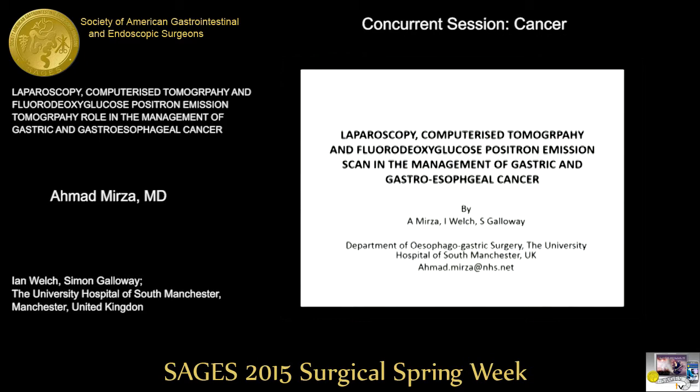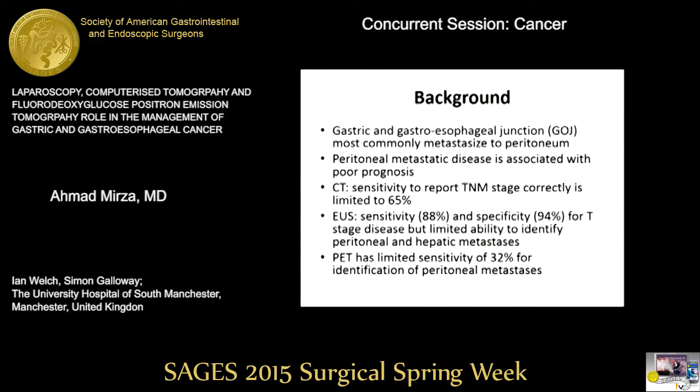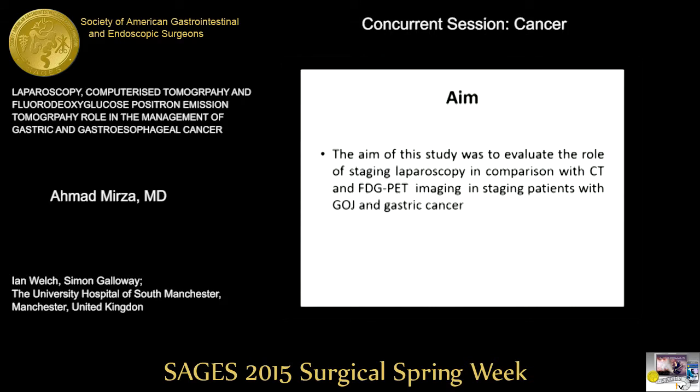Thank you, Mr. Chairman. Ladies and gentlemen, we all know that gastric and gastroesophageal cancers commonly metastasize to the peritoneum, and once that happens, it's associated with poor prognosis. We must utilize all the tools in our kit to identify this problem from the beginning. The aim of this study was to evaluate the role of staging laparoscopy in comparison with CT and FDG PET imaging in staging patients with GOG and gastric cancer.